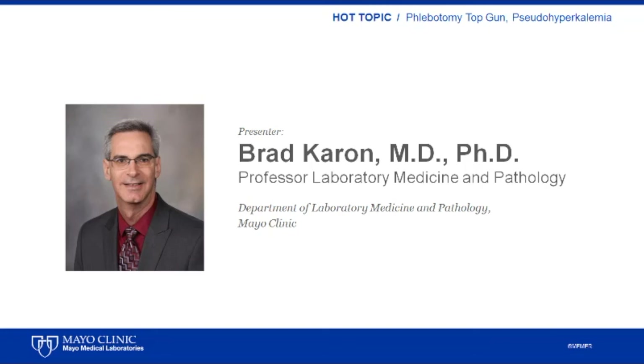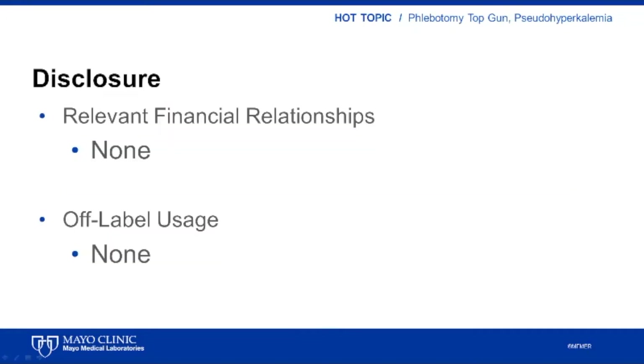Thank you for the introduction. For those of you who have not attended our phlebotomy conference here in Rochester, the title of my hot topic today, Phlebotomy Top Gun, may seem a little odd, but I hope I'll be able to explain what phlebotomy top gun is and why we try to do it at our annual phlebotomy conference. I have no disclosures relevant to today's presentation.